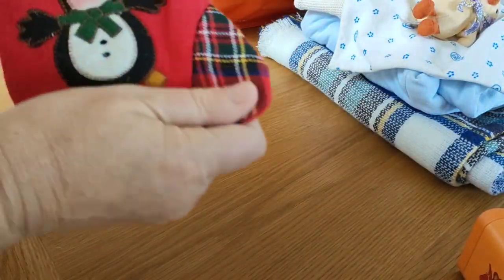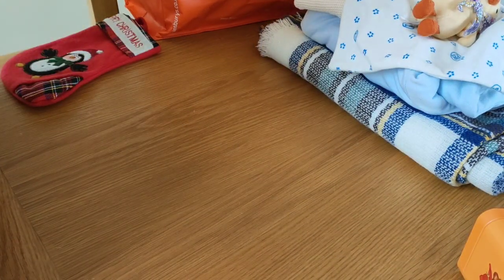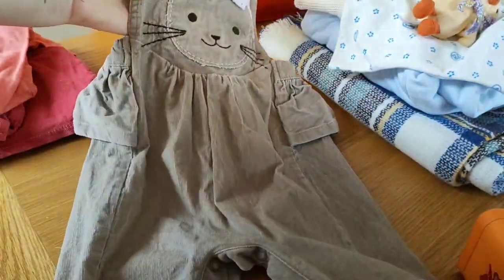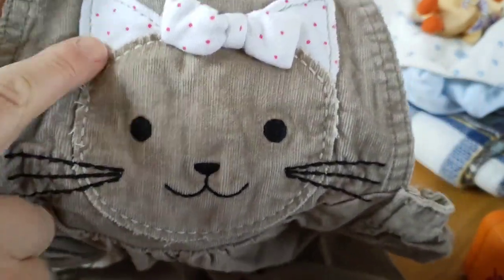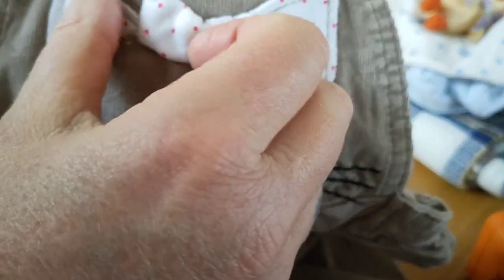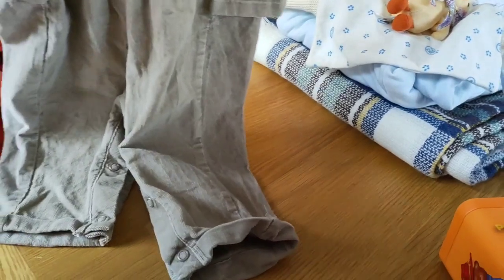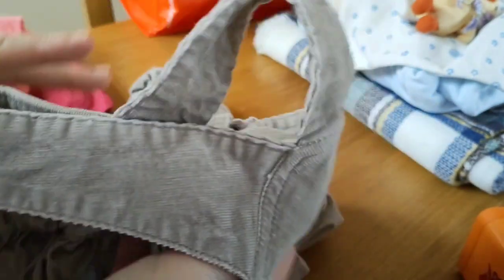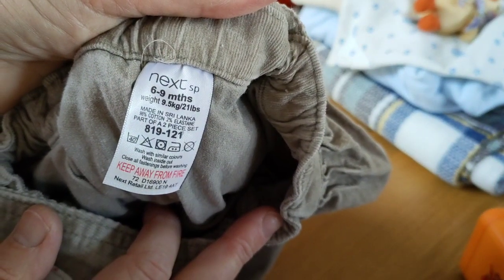And I got some little Christmas stockings — I think a set of three. I'll put that to one side and show you. These dungarees here have got a cat on the front with little ears and a little bow. They're like a stone colour — not quite brown but brownish — with a frill around the back. They're Next, six to nine months.